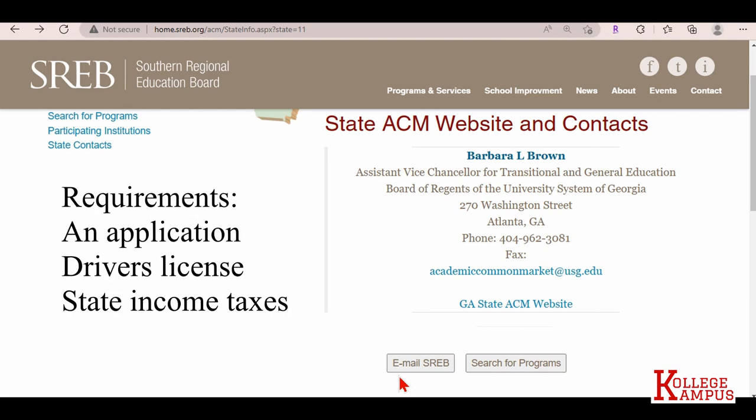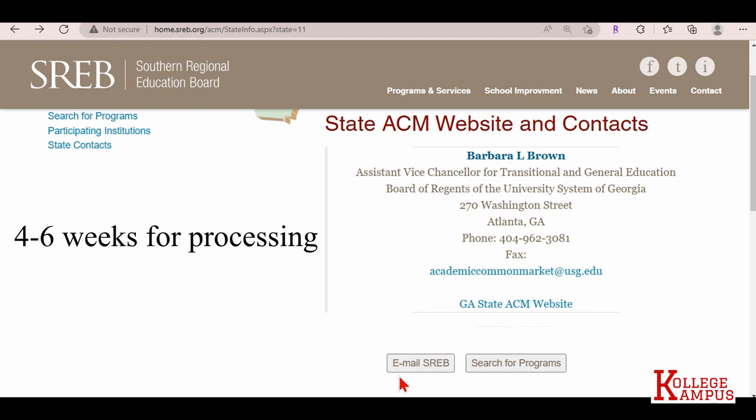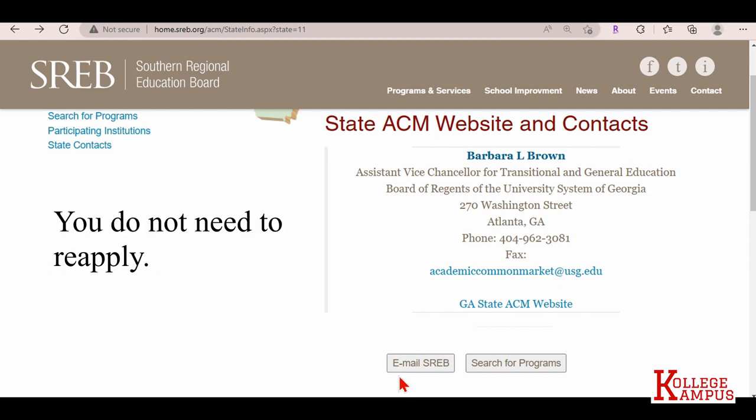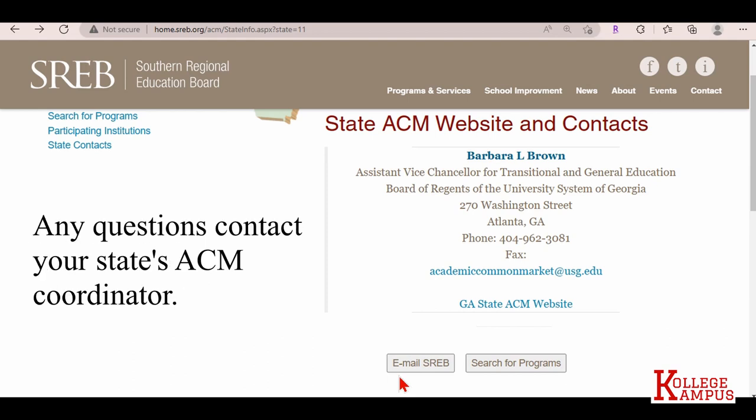Every state is different. They may request that you submit an application, and to get certified as a resident of your state they may request a driver's license or your state income taxes. Once you submit all that information, your state coordinator will approve the application. Once approved — which takes about 4 to 6 weeks for processing — if you have questions about your application status, contact your coordinator. Once approved, you are accepted into the program. You do not need to reapply as long as you do not move out of your state, leave the institution, or change majors. If you have any questions, contact the ACM coordinator.